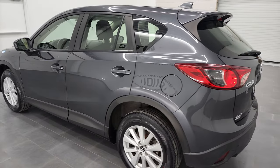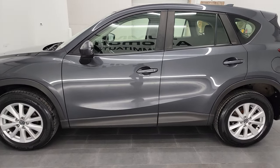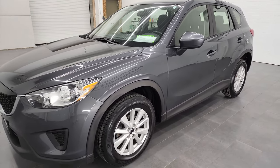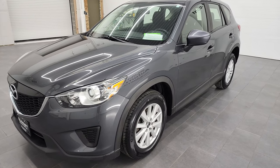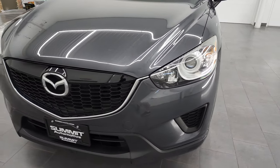This 2014 Mazda CX-5 has the two-liter four-cylinder engine, which puts out 155 horsepower. This vehicle has been fully safetied and inspected by our service shop, has a fresh oil and filter change, all the fluids have been checked and topped off, and this vehicle is 100% ready to go.